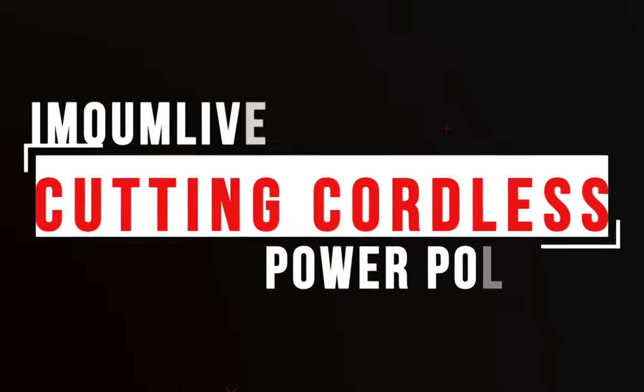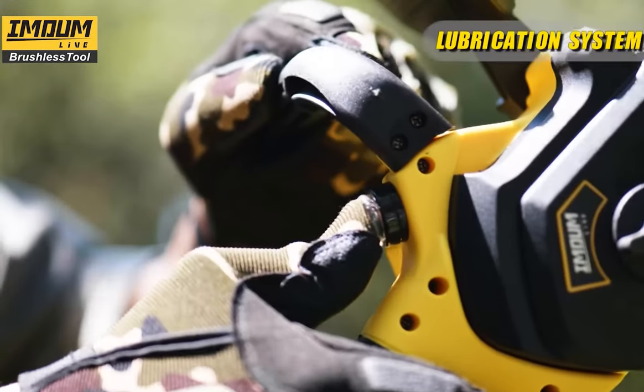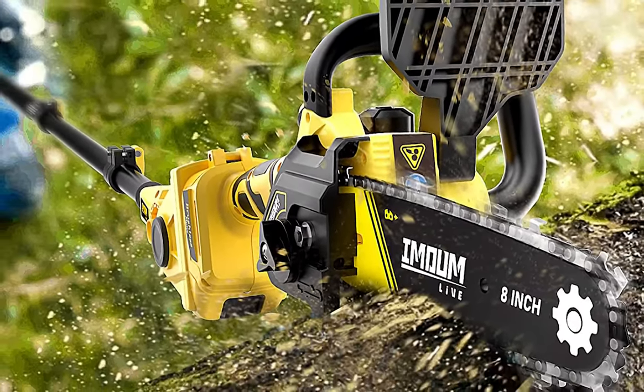Number 1: Immunlev Cutting Cordless Power Pole Saw. The Immunlev Cordless Power Pole Saw is the perfect solution for anyone looking for an easy-to-use, cordless solution for pruning trees, shrubs, and other vegetation. It is a great tool for those who want to make their outdoor projects easier and faster.